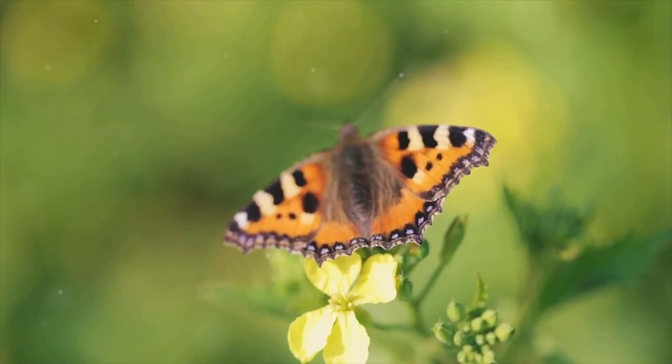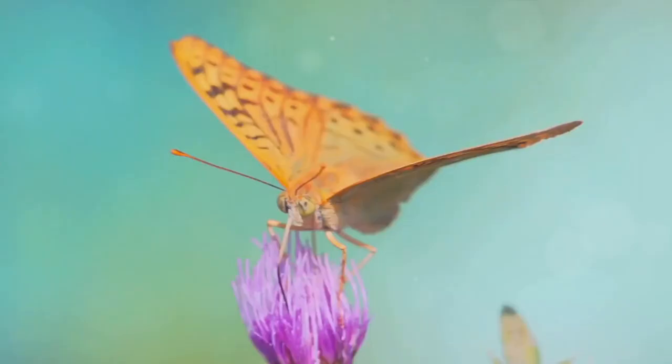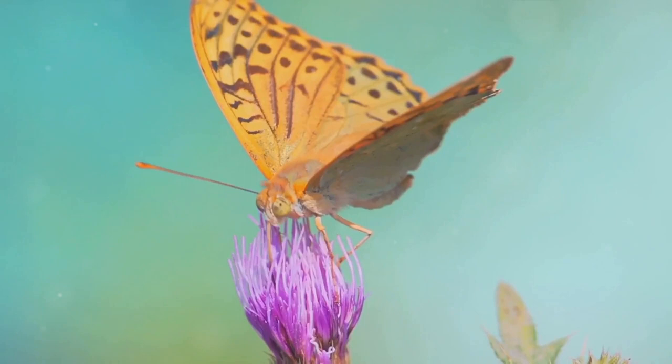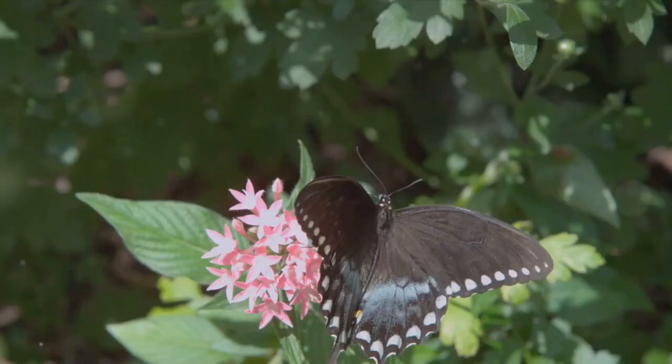Imagine being tucked away in a snug cocoon, and then breaking free as a creature of such stunning beauty. After the butterfly breaks out of the pupa, it doesn't just flutter off immediately — it takes some time to prepare for its first flight. The butterfly's wings are initially wet and crumpled, so it hangs upside down, allowing gravity to help stretch and dry the wings. This is a delicate process, critical for the butterfly's survival.